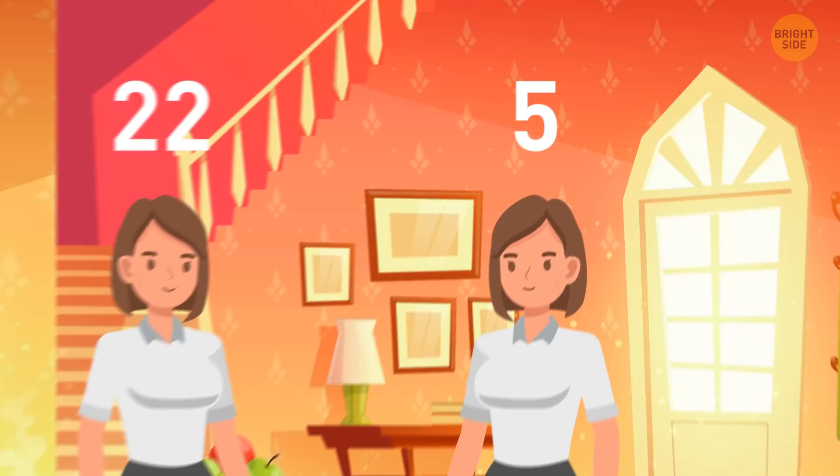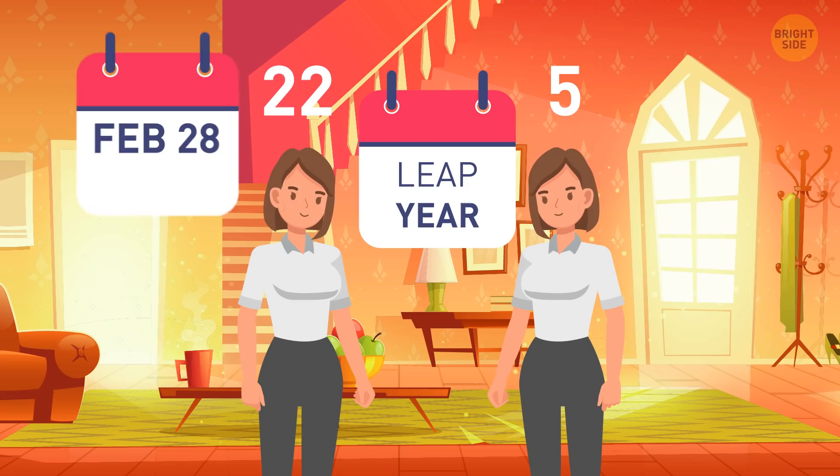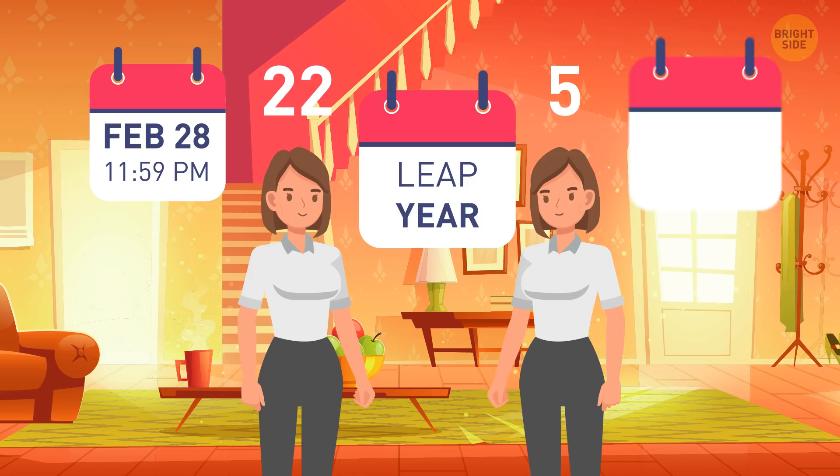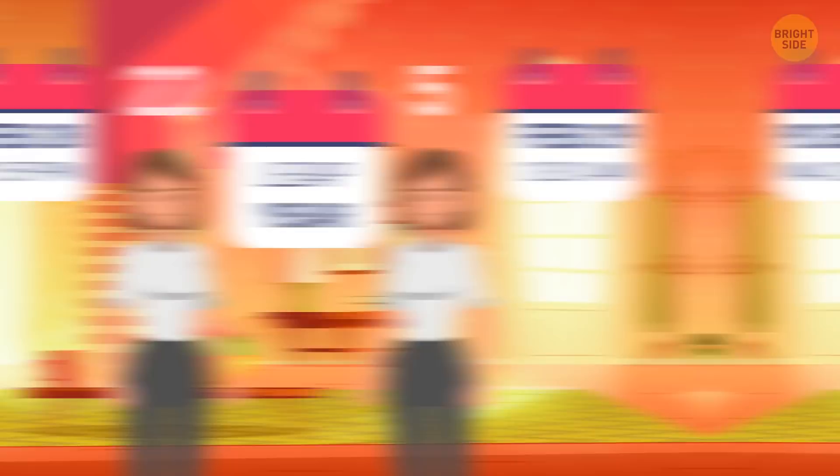Honor and Alea are identical twins. After they were born, Honor had her birthday 22 times, but Alea only had her birthday 5 times. How is it possible? They were born on a leap year. Honor was born late at night on February 28th — let's say at 11:59 PM — and Alea was born a bit later at 12:01 AM. It was already February 29th, which only occurs once every four years.